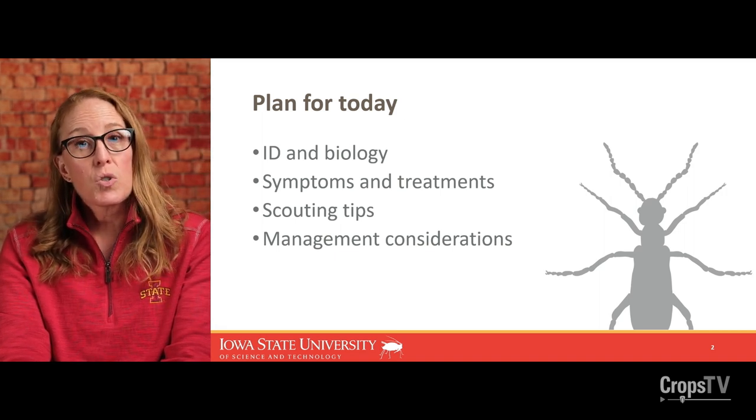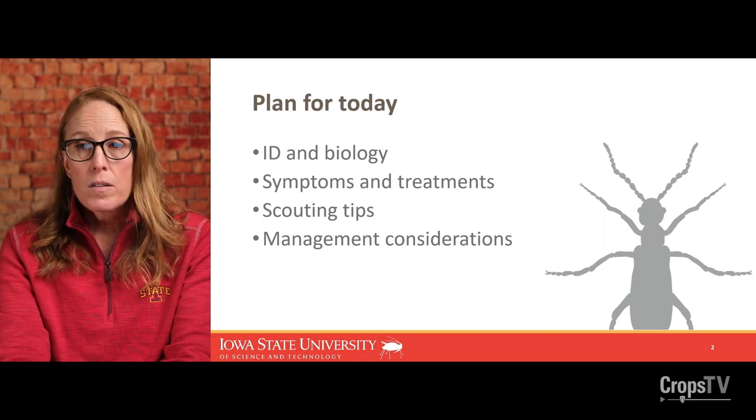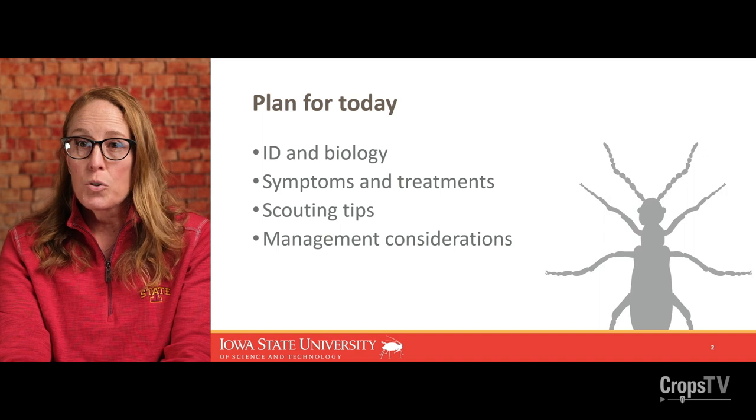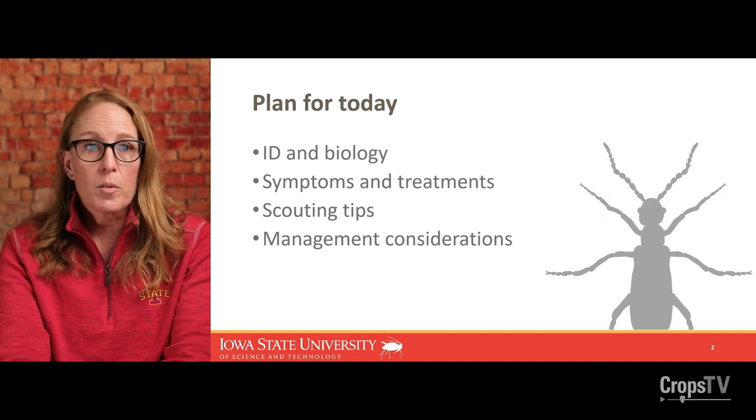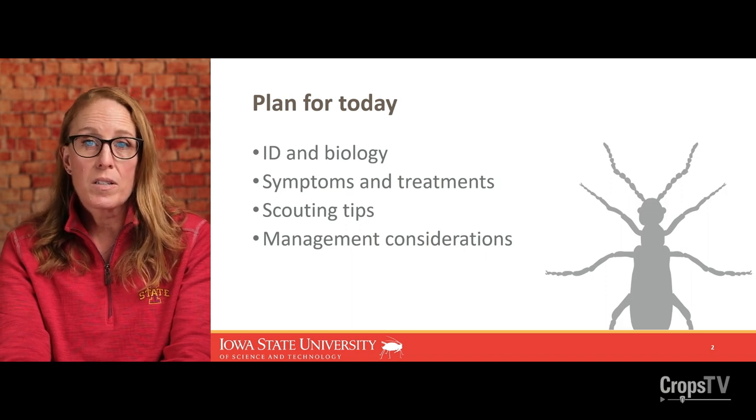My plan for today is to review the highlights of identification and biology, some of the symptoms and treatments for blister beetles for animals, how to successfully scout for blister beetles, and then review some of the management considerations for this important insect.